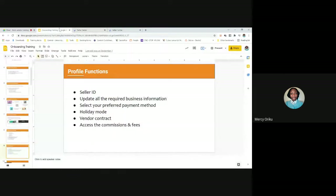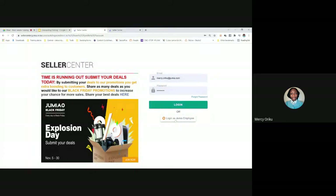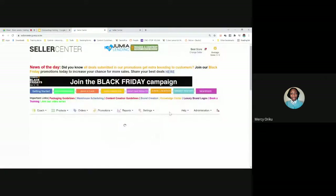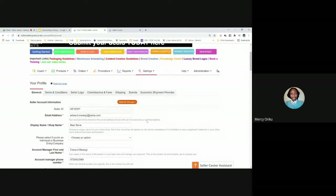The first function of Seller Center is the profile function, which leads us to the Settings menu. Under Settings, you have two functions: your profile and manage users. First, your Seller ID — every vendor on Jumia has a Seller ID that was auto-generated when your account was created. If anyone at the hub or on an online form asks for your Seller ID, share this code — not your National ID card. Please memorize it if possible; it's the first thing on your profile page.